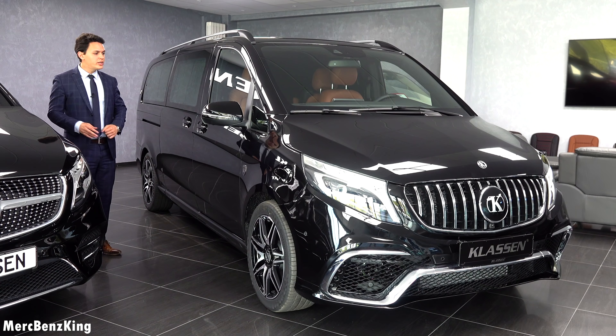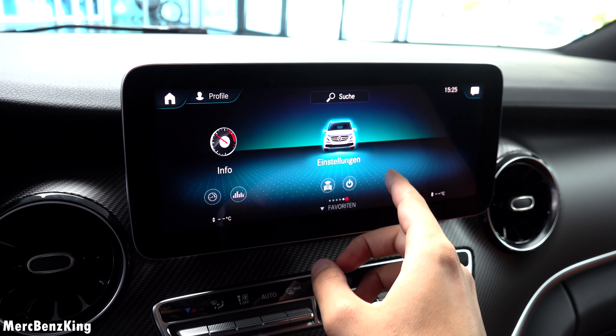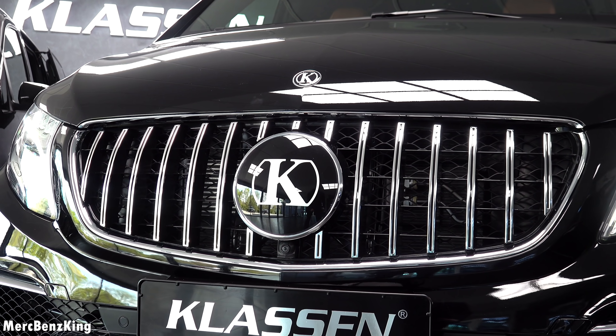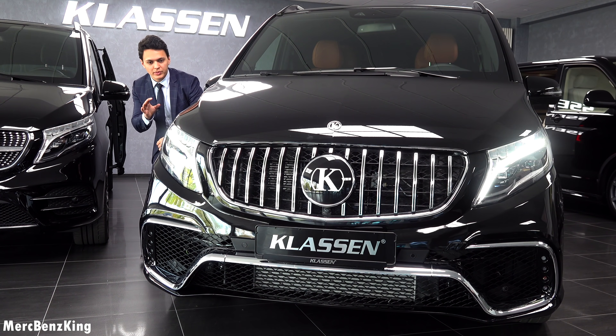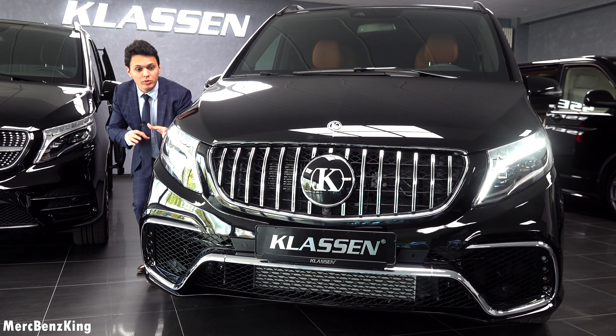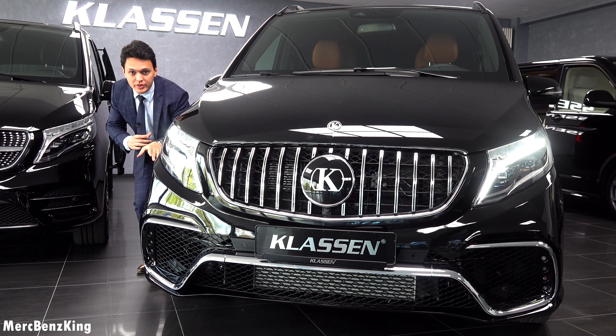In this video I will show you the complete exterior and interior, we will have a look at the quality and the gadgets inside. Let's first start here with the front, because as you can see it has the Panamericana grille in the AMG style, the Klassen emblem in the center, and a very aggressive front bumper with chrome details.